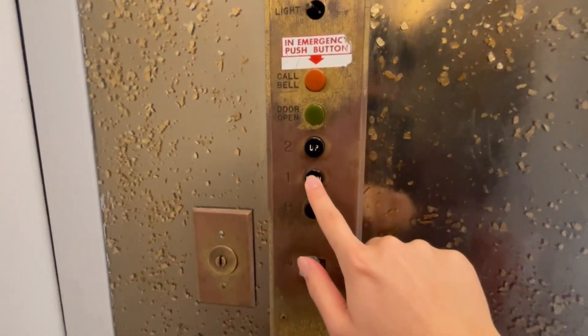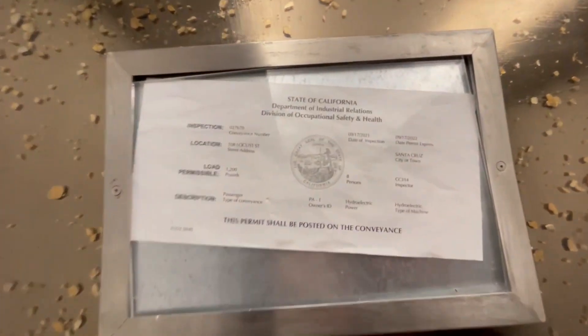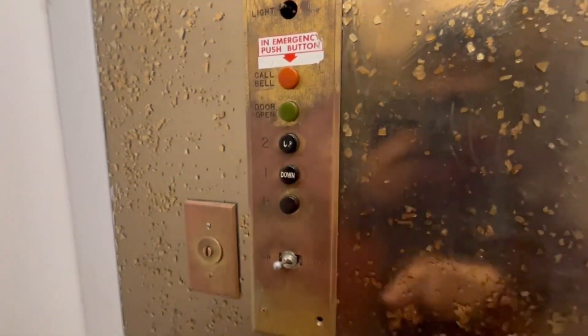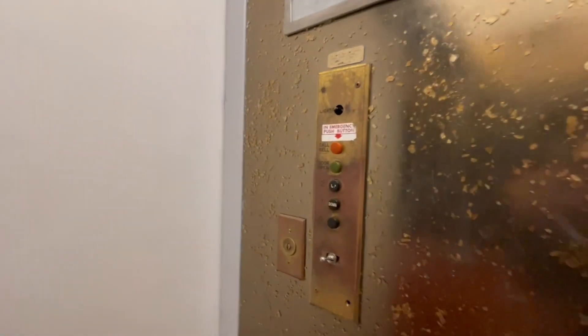Dude, this door is like literally loose right now. Look at that. Dude, I love these buttons. So here's a cavity once again. Very neat. Very small elevator. Okay.